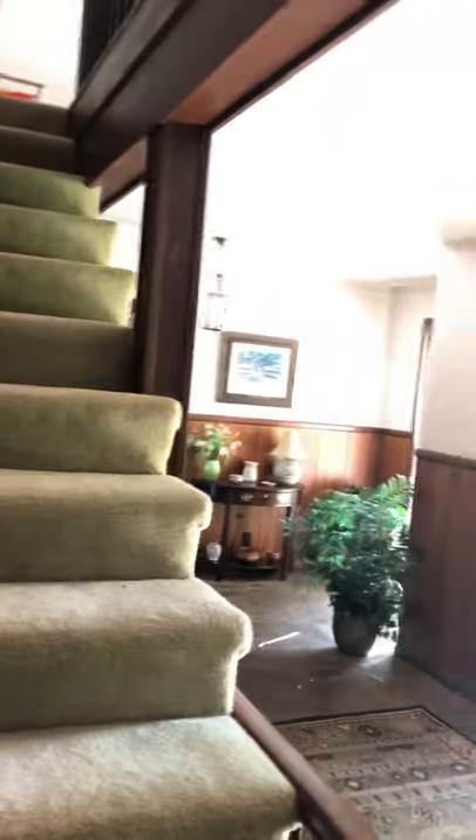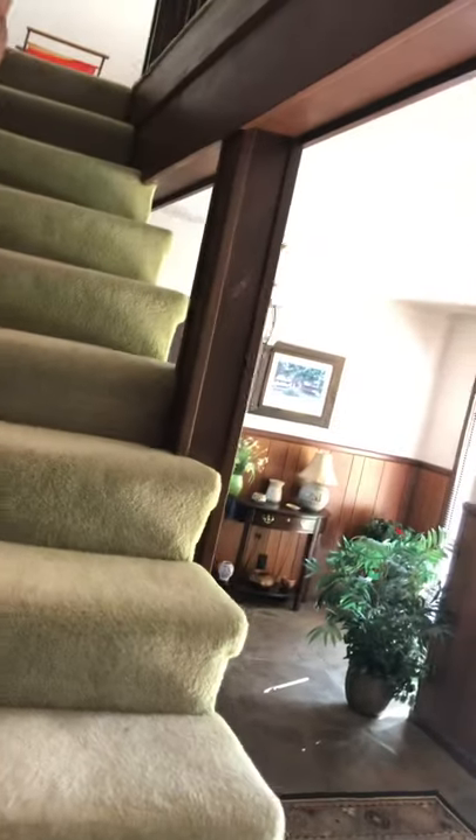She goes upstairs regularly to store things, so we'll assess both sets of stairs. There's a railing on one side and open space on the other, but it's fairly easy to hold on going up. There are 14 steps with medium flat carpet — not shag, but not as flat as Berber. At the top is a loft area.